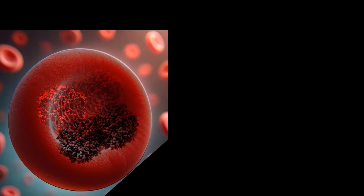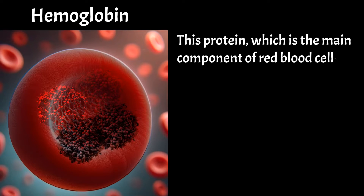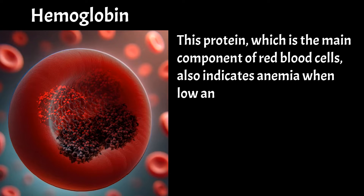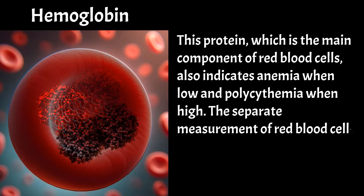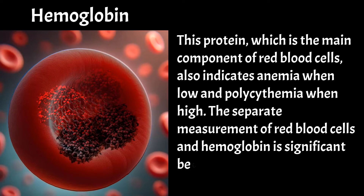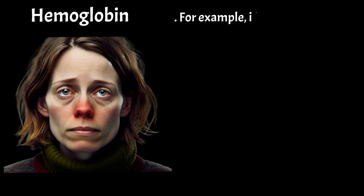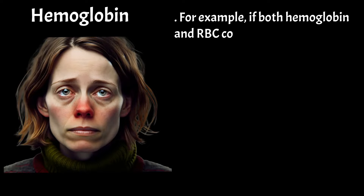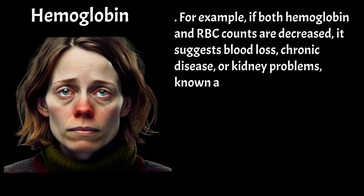Hemoglobin — this protein, which is the main component of red blood cells — also indicates anemia when low and polycythemia when high. The separate measurement of red blood cells and hemoglobin is significant because their levels help identify underlying causes. For example, if both hemoglobin and RBC counts are decreased, it suggests blood loss, chronic disease, or kidney problems, known as normocytic anemia, indicating normal-sized cells.